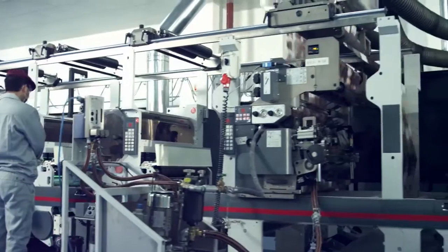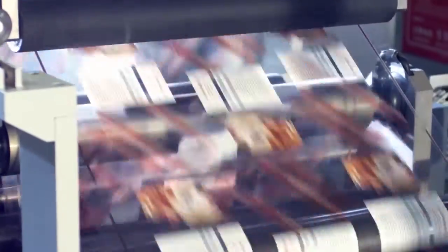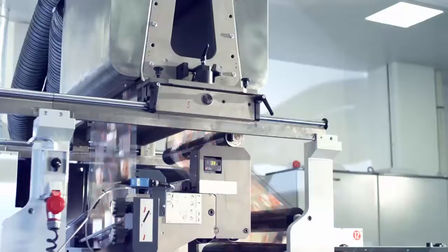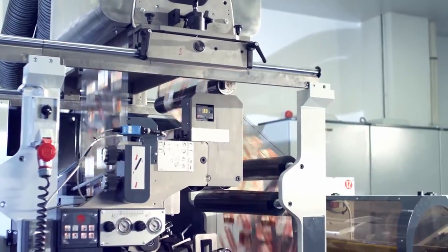Gravure printing can produce a thicker ink film than flexo and provide the highest quality, most brilliant application of inks and coatings, including those that contain large particle sizes like metallics, fluorescence, iridescence, or pearlescence.